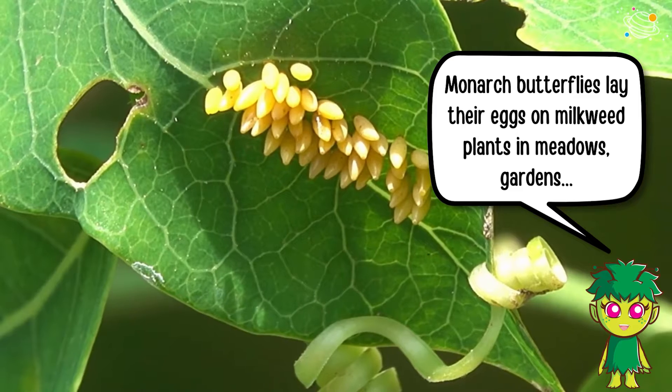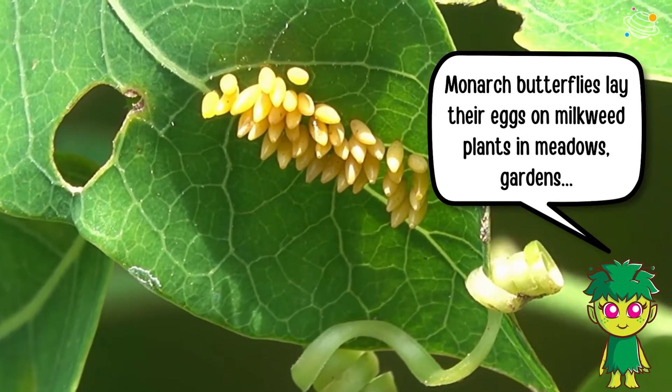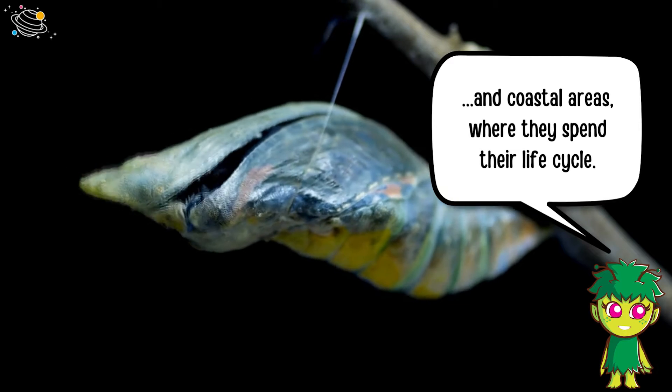Monarch butterflies lay their eggs on milkweed plants in meadows, gardens, and coastal areas, where they spend their life cycle.